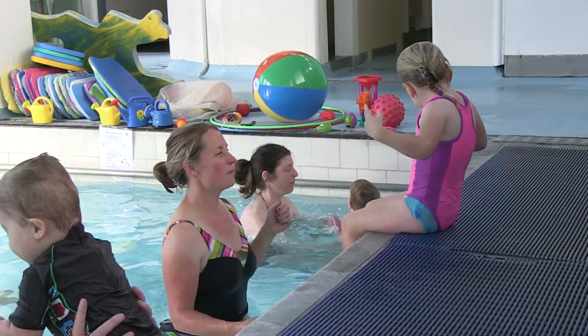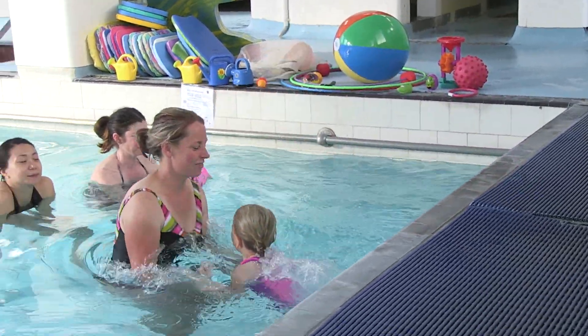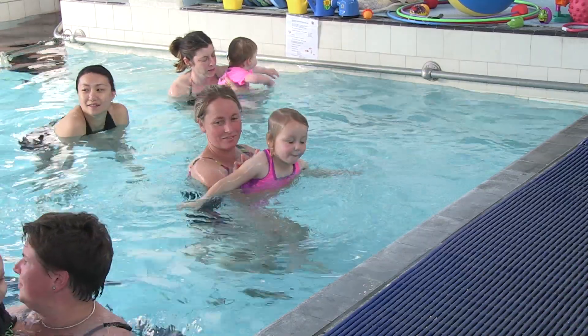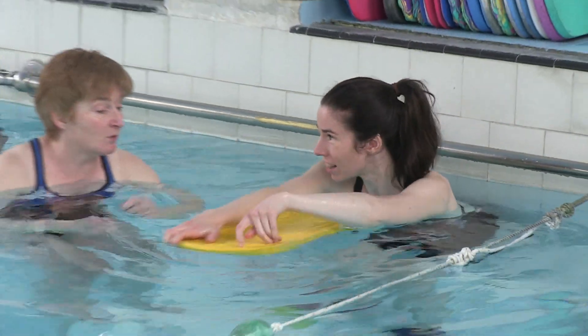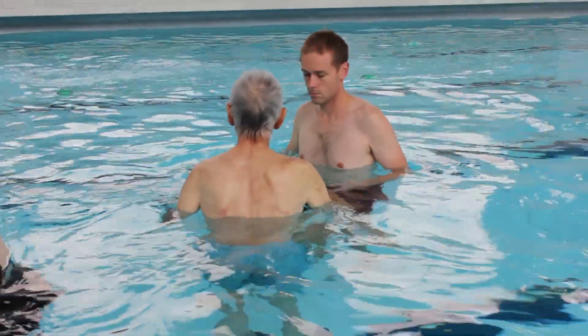The Otago Therapeutic Pool Trust was established in 1983 to maintain the pool for therapeutic purposes by patients from hospitals in Otago and provide access for the general public. The Trust's main role has been to operate public sessions and provide qualified lifeguards, maintain facilities and cleaning.